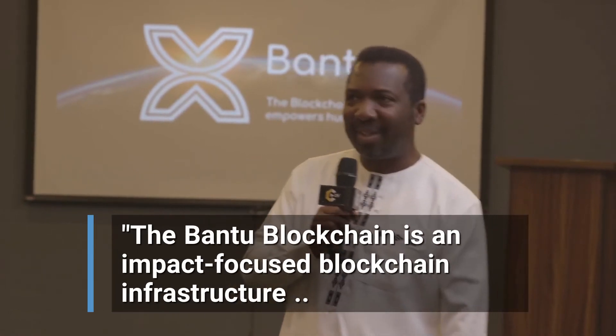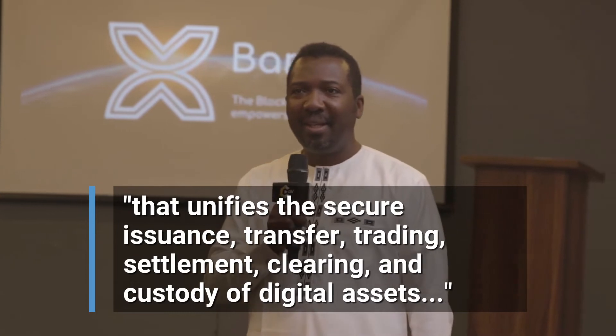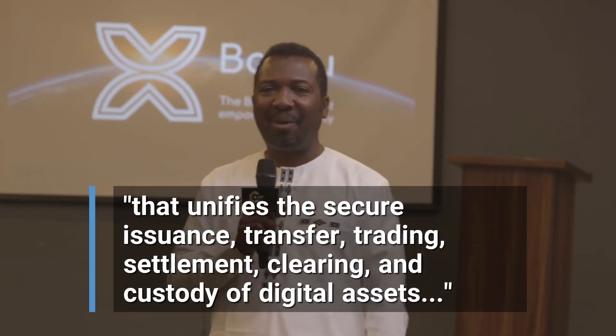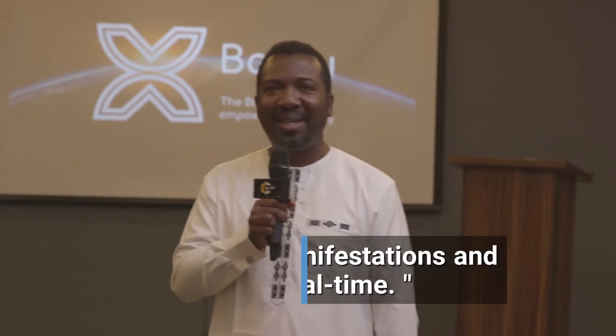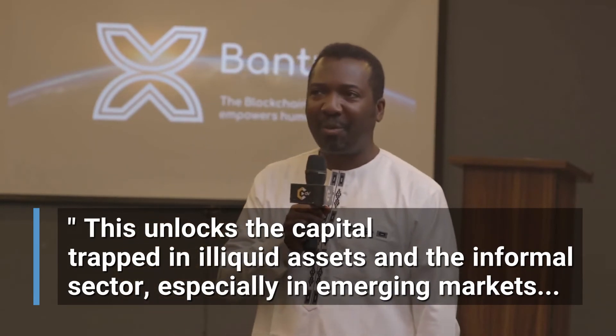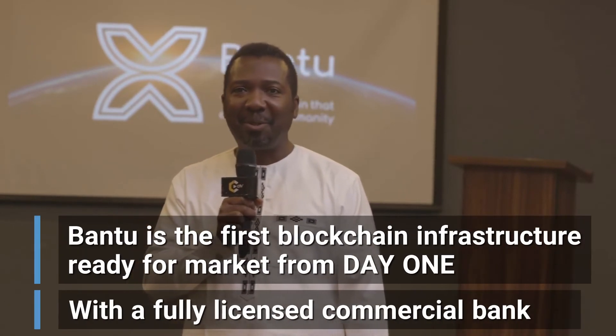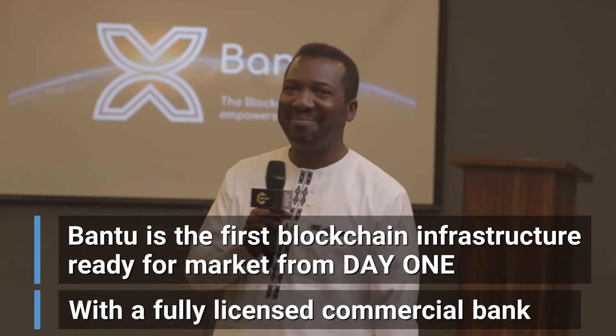This quote by the founder and CEO summarizes what Bantu stands for: 'The Bantu blockchain is an impact-focused blockchain infrastructure that unifies the secure issuance, transfer, trading, settlement, clearing, and custody of digital assets in all their manifestations and mutations in real time. This unlocks the capital trapped in illiquid assets and the informal sector, especially in emerging markets and other fourth industrial revolution technologies. The Bantu blockchain is the first blockchain infrastructure ready for market from day one with a fully licensed commercial bank.'